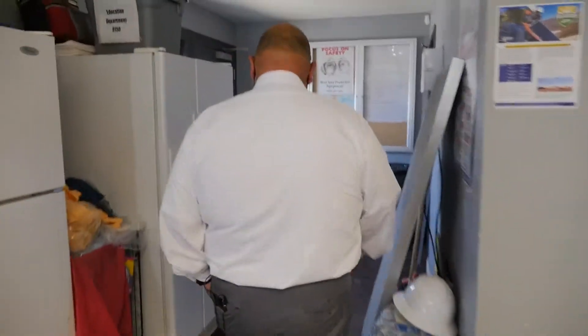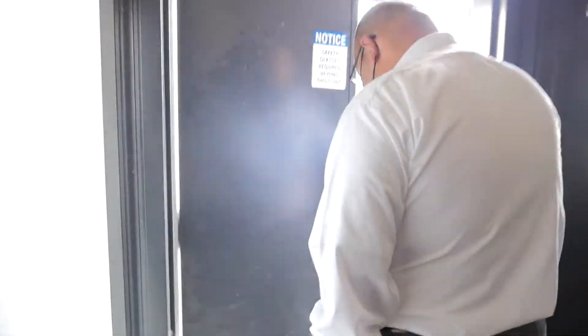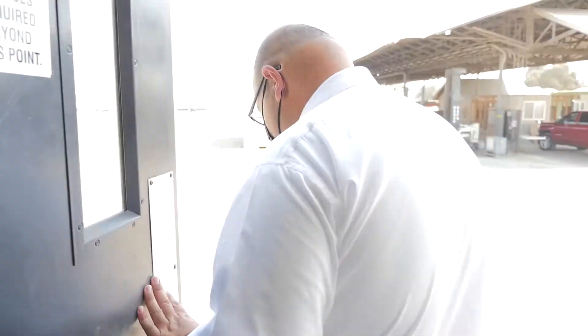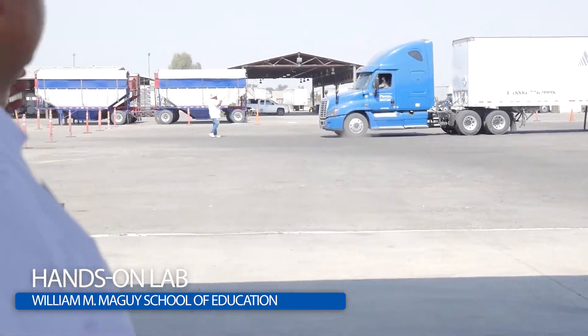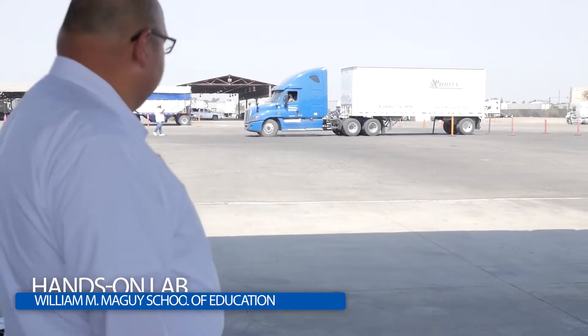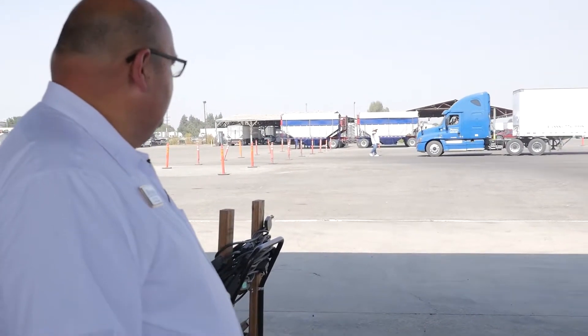Now I want to take you out to look at our lab area. This is where we get a lot of hands-on work for truck driving and for our construction class. Here we are in the truck driving program — we've got our instructor out there teaching students how to do alley docking right now. He'll stick with her through the duration of the training and coach her on what needs to be fixed.